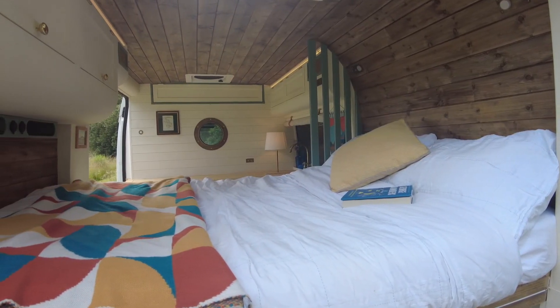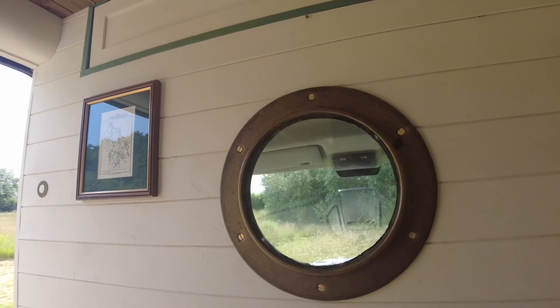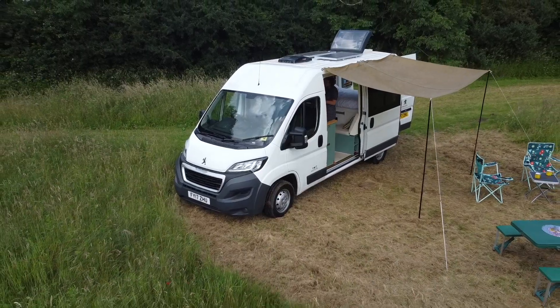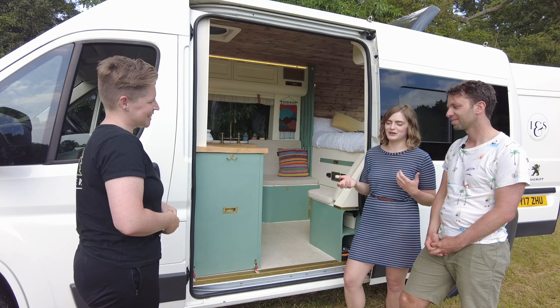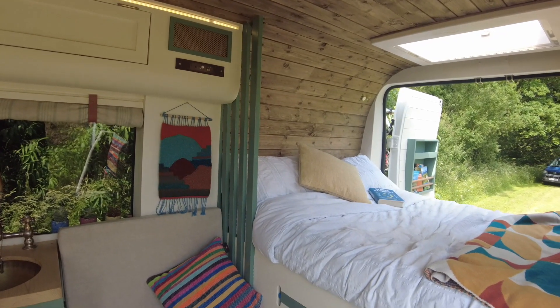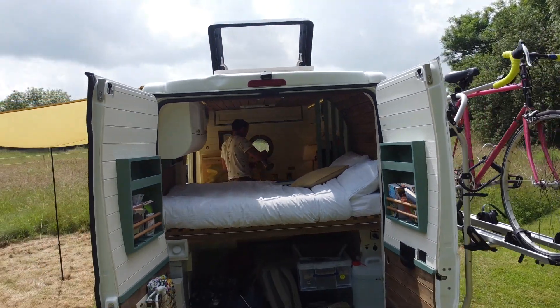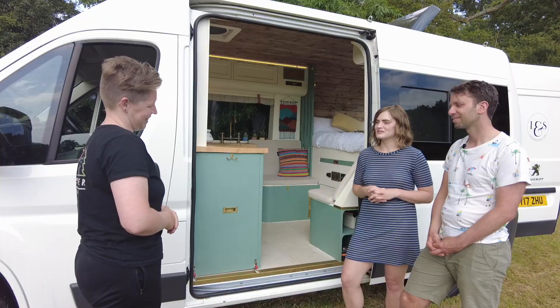We're most proud of just the reception we've gotten from friends, family, and renters — just how much everybody wants her. It's been really nice and validating when other people see the space and the van and it resonates with them too. It makes us feel like we got something right with how it's all put together and how it looks, because it feels homely to a lot of people, which makes us feel great.